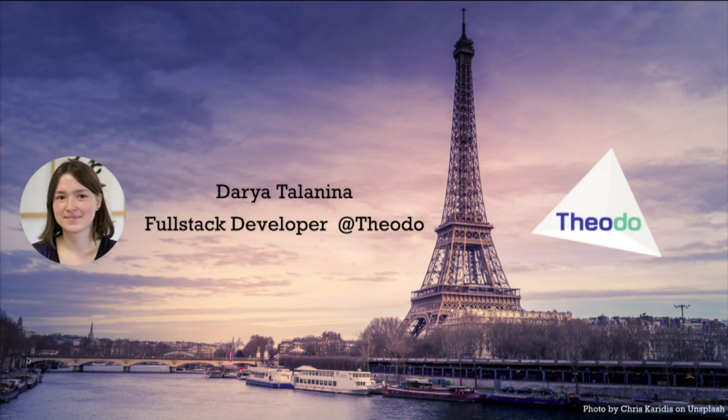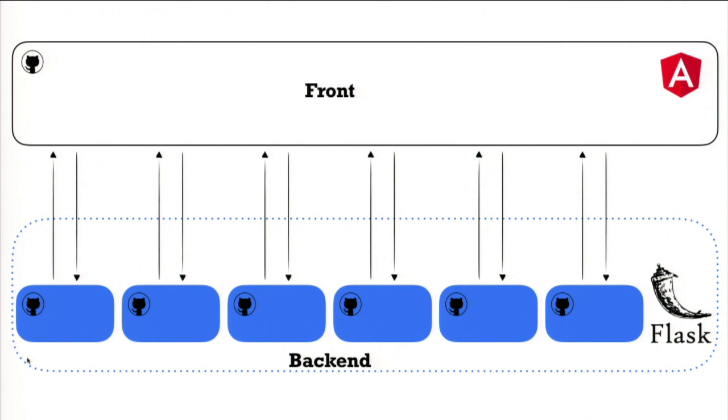The story I'm about to share happened on a project we did for one of our big clients. It all started four years ago when we first started working with this client and developed the first website for them. The website had an Angular front end and a back end composed of six microservices built with Flask, a Python web framework. Each microservice lived in its own repository — we use Git and GitHub for version control — giving us six repositories.